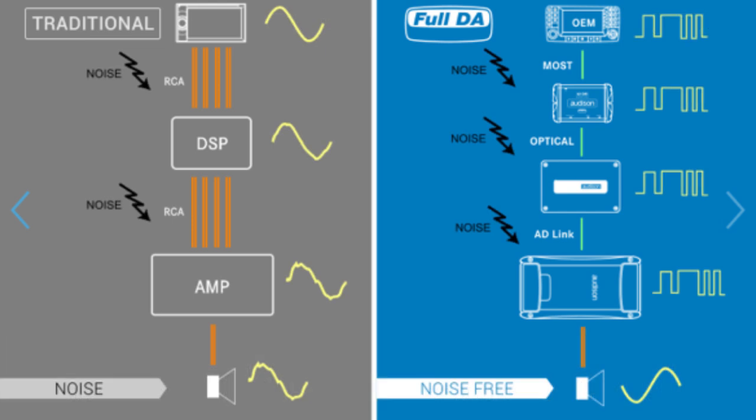The second advantage is noise immunity. The audio signal represented digitally can be transmitted through all steps of the audio chain without noise, and can be reconstructed without errors and distortion at the final amp stage. This is unlike the traditional analog system, where noise affects the signal transmission and the quality of sound.